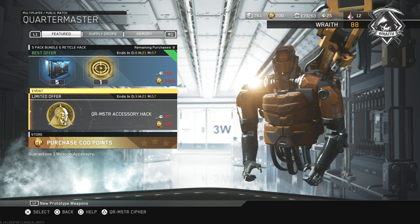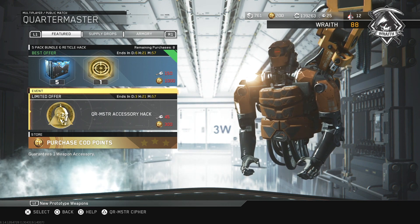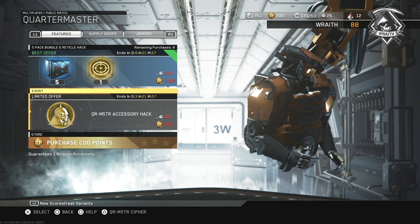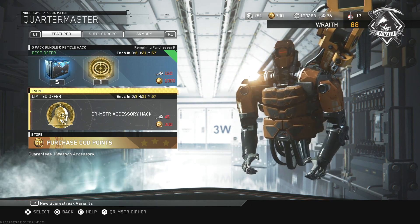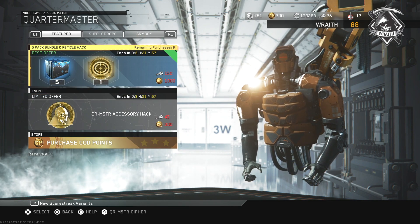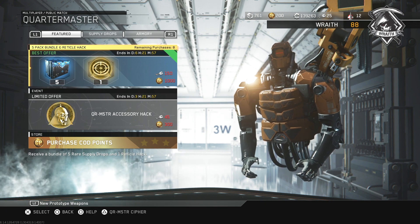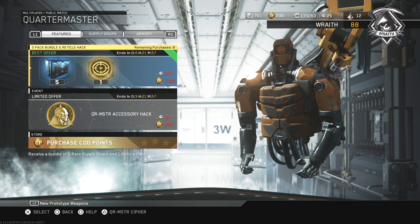Unfortunately I had all the reticle hacks already so I couldn't test it out to see if it's dupe protected. Lately they haven't been labeling things dupe protected because they've been messing up — putting dupe protected when it really isn't. The last couple of weeks they removed that label, but last week with the SMG hack and the previous week with the assault rifle hack, we saw they were actually dupe protected.